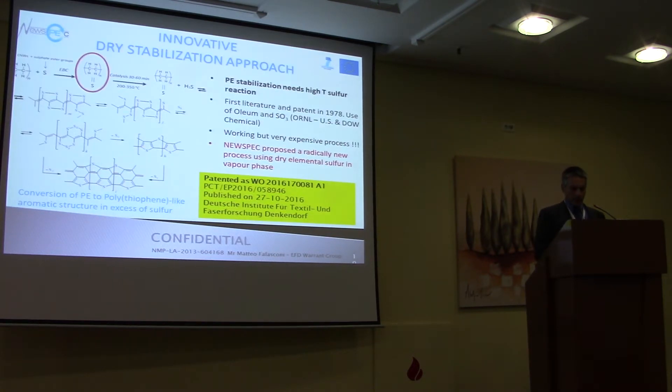The fact is that we didn't want to use the old-fashioned stabilization method, which was patented in 1978 and was based on the use of sulfur trioxide. Today it is used by Graftech and Dow Chemical to try to make the same fibers. Technically it is working, this is fine — but still, after 10 years, nobody has seen the Graftech fibers on the market. It is very expensive, and it also raises severe security and safety issues.